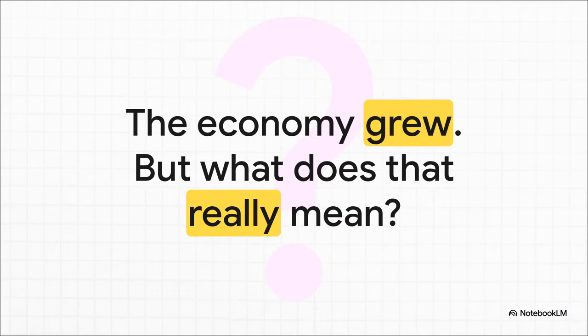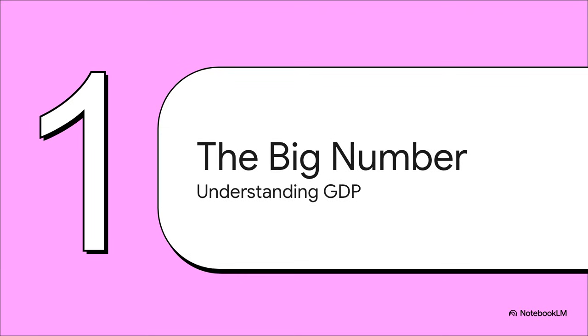You've seen the headlines, I'm sure. You hear the politicians talking about it constantly. The economy grew by 2%, 3%, but what are they actually measuring? What does that number really mean for a country? And maybe more importantly, what does it mean for you? To get to the bottom of that, we have to start with the main tool economists use to measure the size of a country's entire economy, and that tool is called gross domestic product, or as you've probably heard it, GDP.